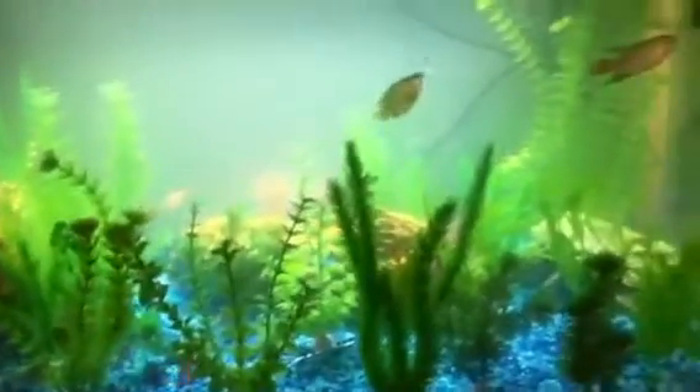Tiger barbs are chasing it. They're $2.25 out of... yeah, I know.